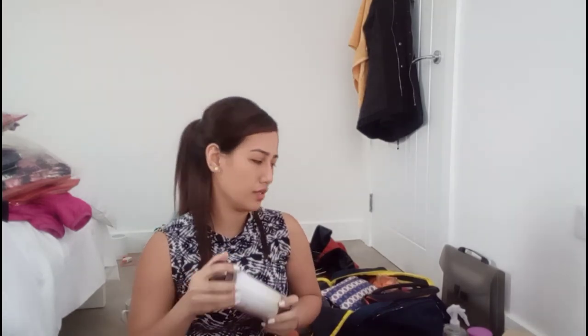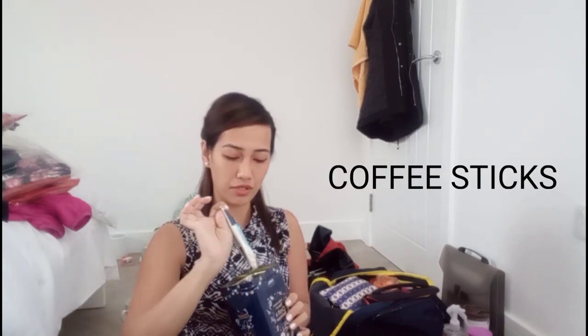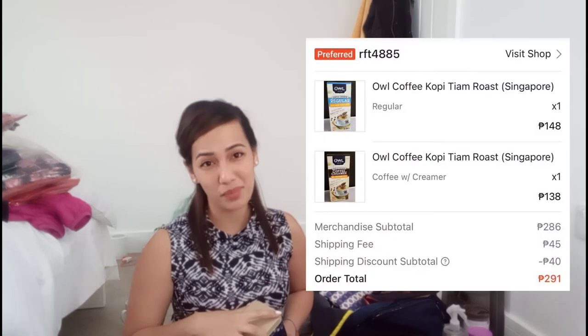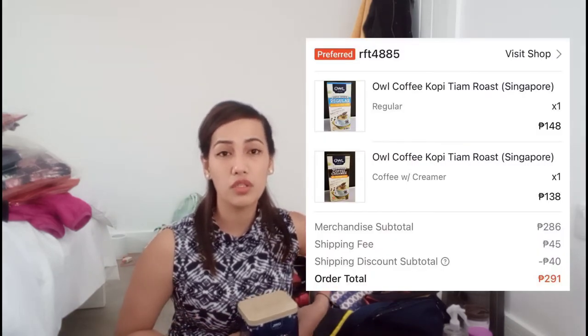Other stuff I brought is coffee — my favorite is Owl Coffee, the regular three-in-one, but I also have the two-in-one. Majority of the things I got are from Shopee because it's very easy to order from there. I'll put the links in the video.